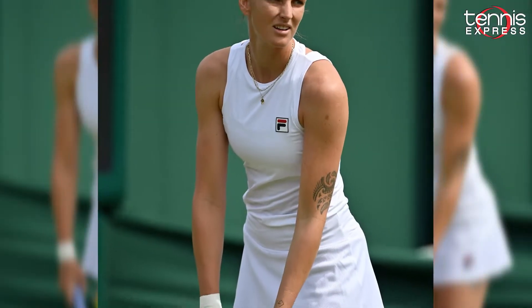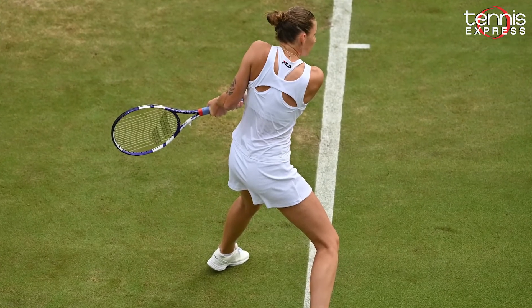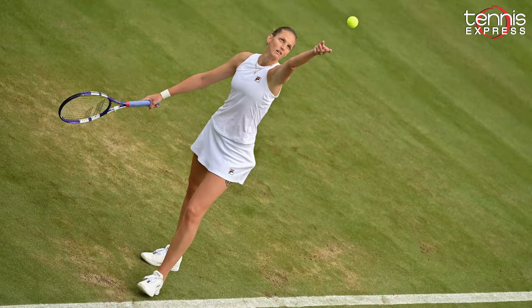Another FILA favorite is Karolina Pliskova, who's wearing the White Line Racerback Tennis Tank paired with the White Line Tennis Skirt. This phenomenal outfit brings breathability and moisture-wicking technology to keep her at peak performance during her game.